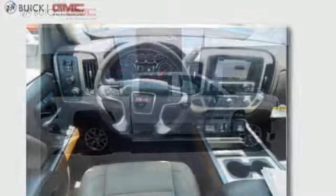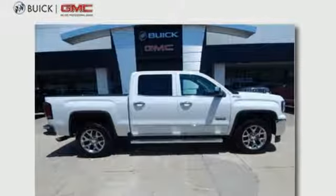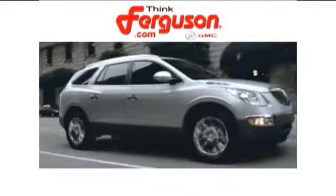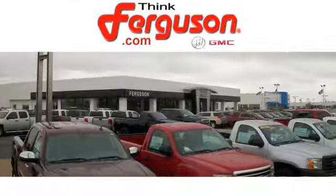The self-assured demeanor is the result of hard work. Take this truck for a test drive today. The deals won't get any better than they are every day at Ferguson Buick GMC.